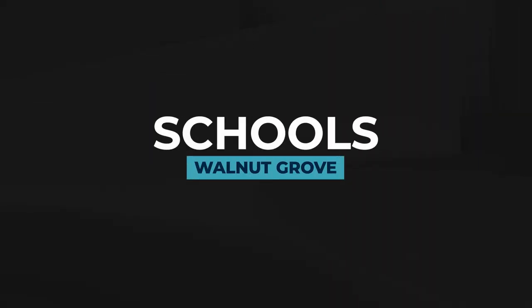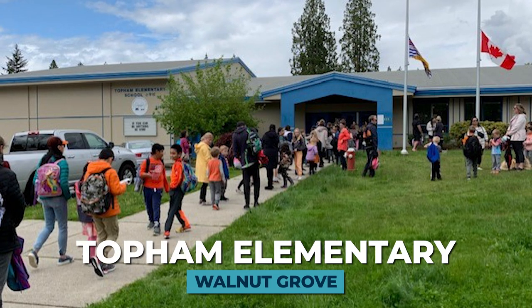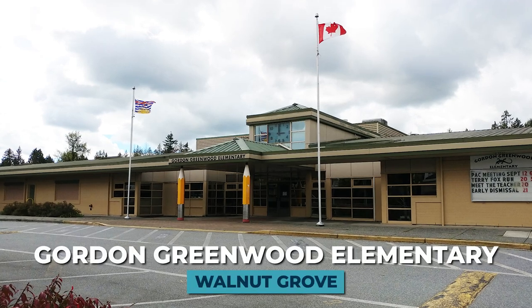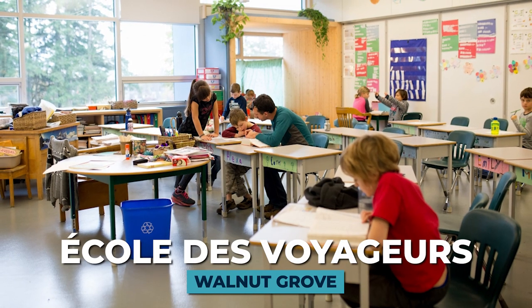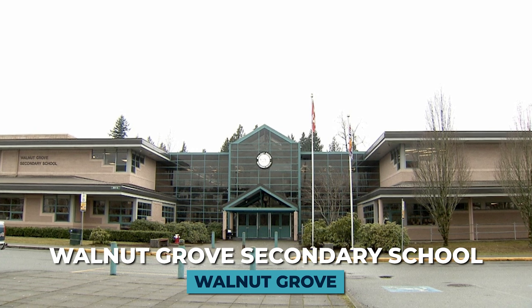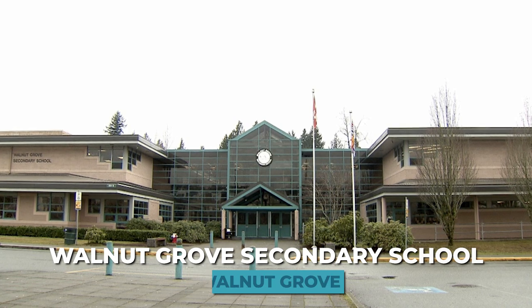Let's chat about schools in Walnut Grove. There are seven schools total: James Kennedy Elementary, Topham Elementary, West Langley Elementary, Alex Hope Elementary, and Gordon Greenwood Elementary. There's also École des Voyageurs, a French-speaking school serving all of the Fraser Valley and the lower mainland. The high school is Walnut Grove Secondary, the largest in Langley with over 2,000 students, offering fantastic sports programs and located right next to the Walnut Grove Community Centre.